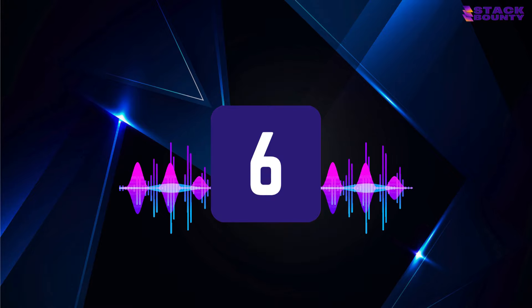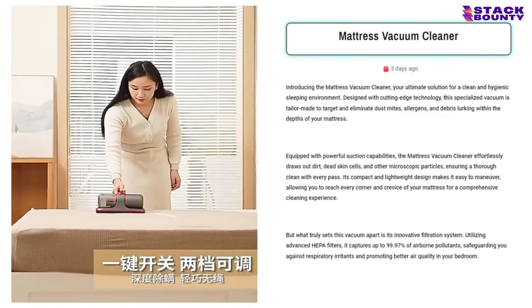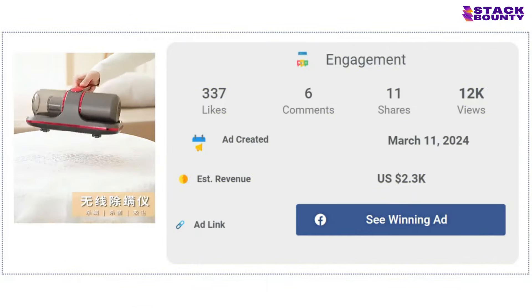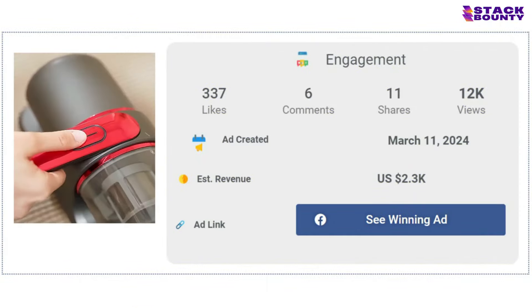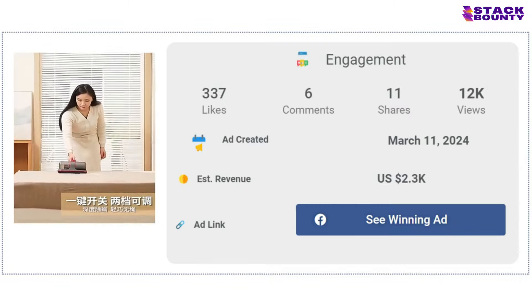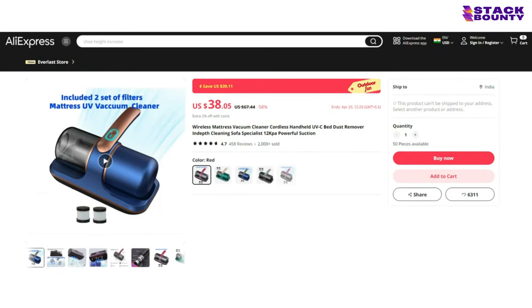Cleaning up at number 6, we have the Mattress Vacuum Cleaner, the ultimate weapon against dust mites and allergies. With 337 likes, 6 comments, and 11 shares on its Facebook ad, it's transparent that people are loving this product. With a selling price of $79.90 and a product cost of $38.05, you'll be vacuuming up a profit of $41.85 per unit.